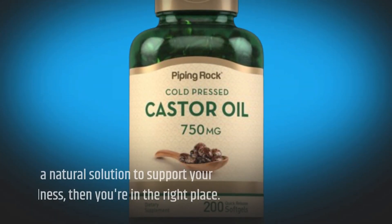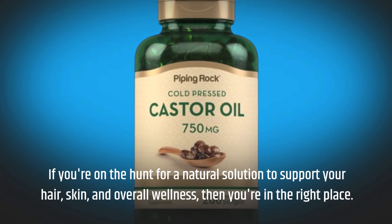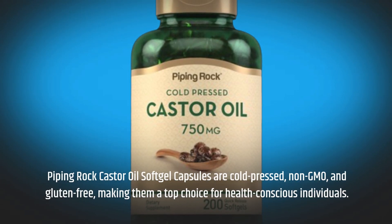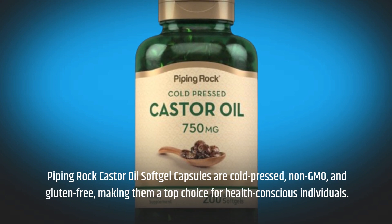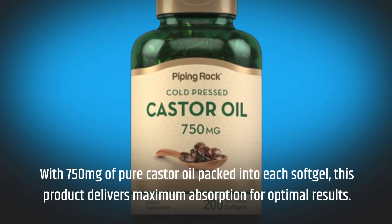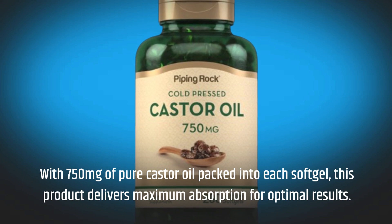If you're on the hunt for a natural solution to support your hair, skin, and overall wellness, then you're in the right place. Piping Rock Castor Oil Soft Gel Capsules are cold-pressed, non-GMO, and gluten-free, making them a top choice for health-conscious individuals. With 750 mg of pure castor oil packed into each soft gel, this product delivers maximum absorption for optimal results.